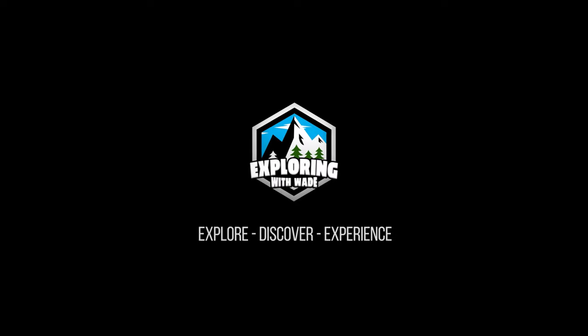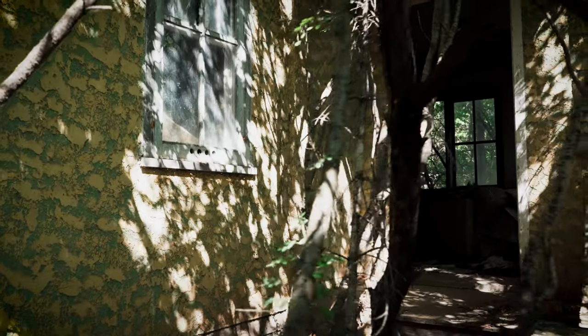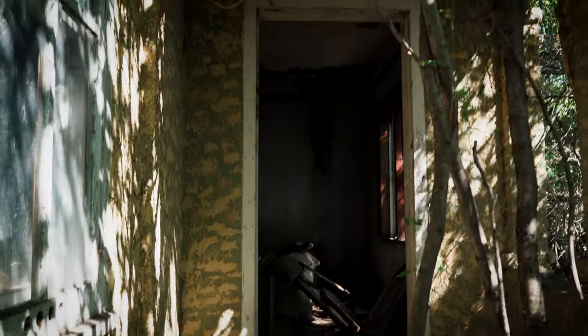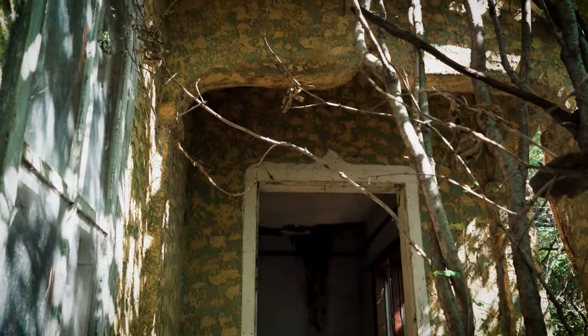Let's see what we can find here. Sometimes these locations are a bust, and then other times they can really surprise you. So let's get in there and check it out.